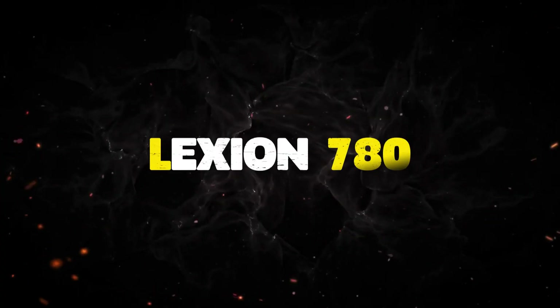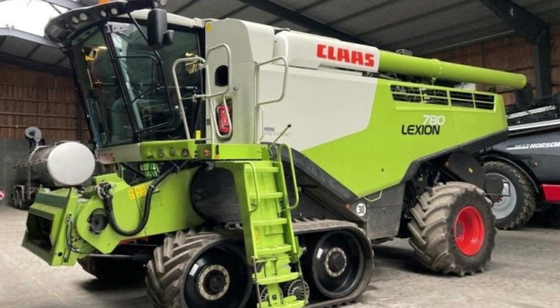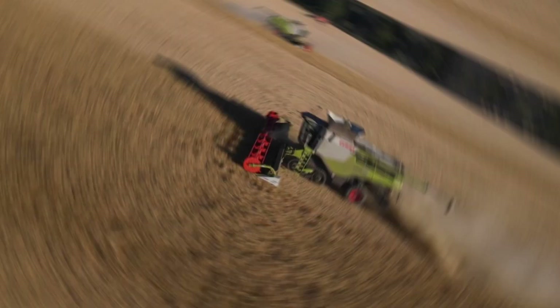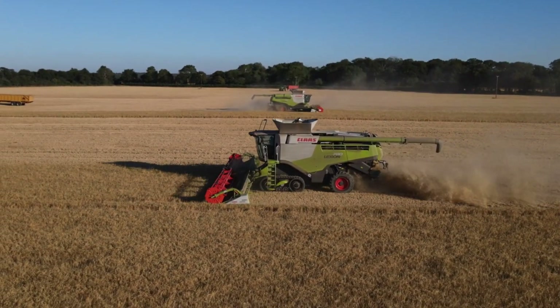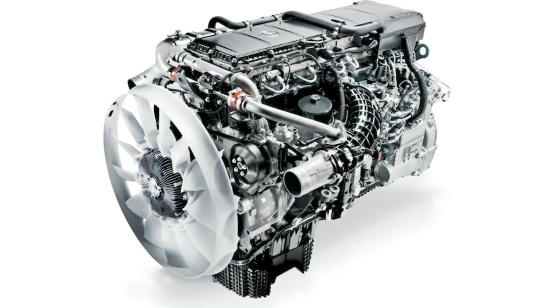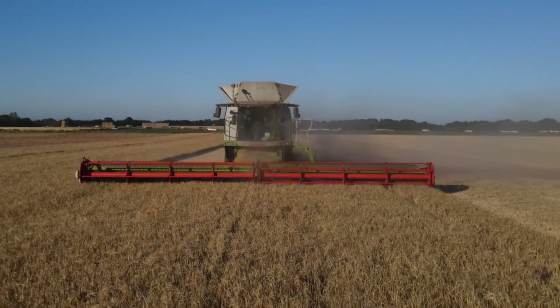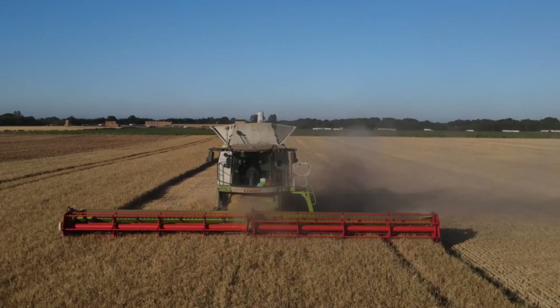Number 8: Lexion 780. The Lexion 780 is a highly efficient combine harvester that boasts an APS hybrid threshing and separation system, which significantly reduces fuel consumption and grain loss while increasing yield. With a powerful Mercedes-Benz 6-cylinder OM473 engine producing 570 horsepower, this harvester has a 385-bushel grain tank and a jet stream cleaning system to ensure optimal grain storage.